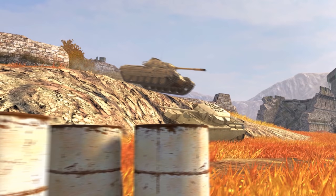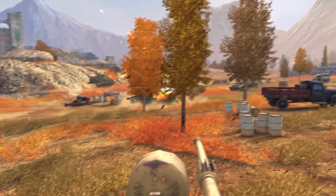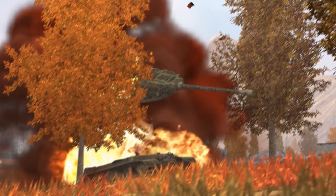Watch the streams of the finals, win battles, and earn lots of rewards. Ready, Set, Blitz Cup!